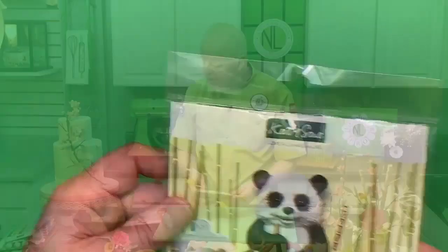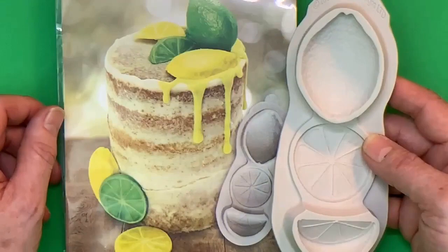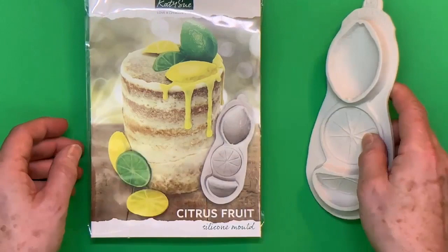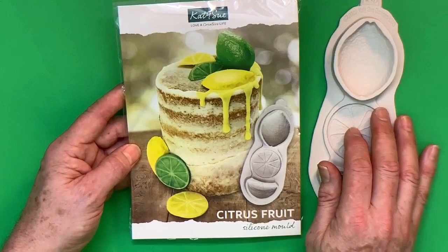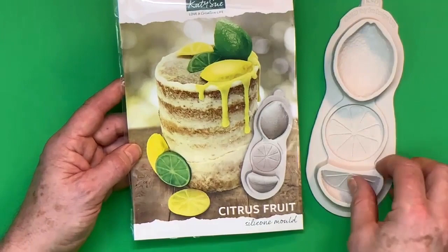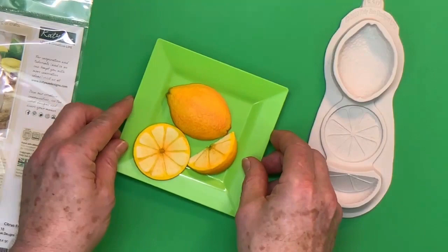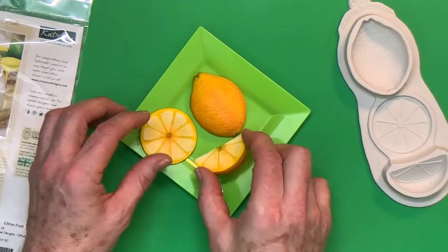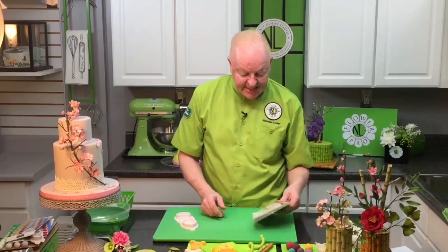This is another new Katie Sue mold — the citrus mold. Unlike my winter spice mold which just has a citrus slice, this gives an almost half-relief citrus fruit with both a slice and a segment. It's great for lemon drizzle cakes, cocktail themes, pool parties, Cinco de Mayo — lemons, limes, oranges. That mold is $14.99.